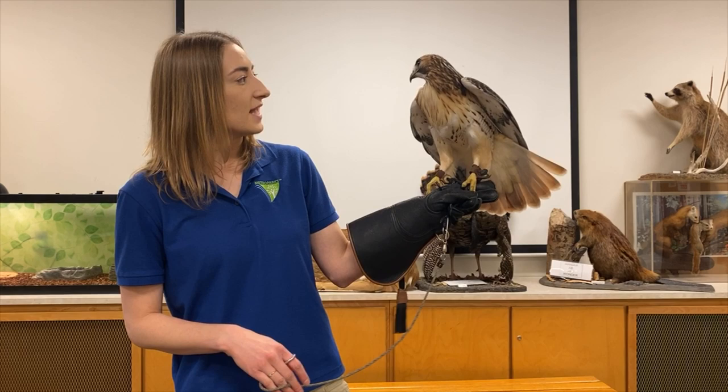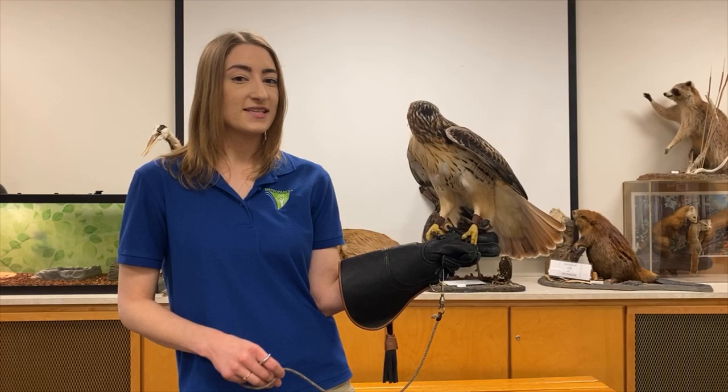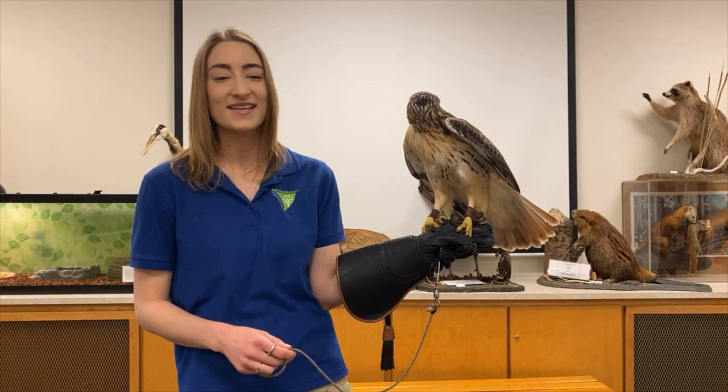You can meet Ranger if you want to come to the Kensington Metro Park Nature Center. He lives in an enclosure just out back by our pond. Feel free to stop by and say hello, and if you come in the afternoons you might get a chance to see him eating his mice.